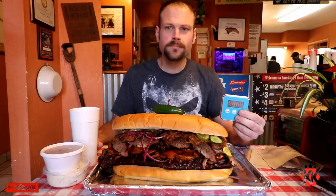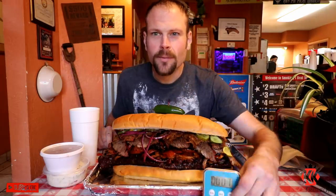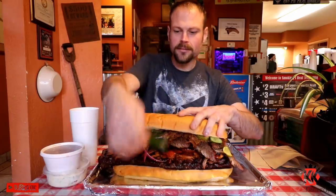What do you say Dan, we get started? Count of 5, 4, 3, 2 — oh, I also forgot to mention, we got beans and coleslaw here. One, let's go! Great BBQ. This looks very good, we got some pickles.